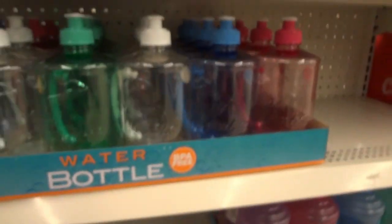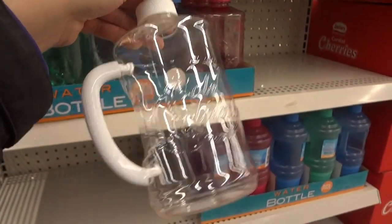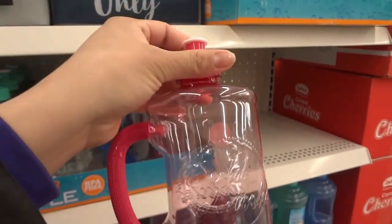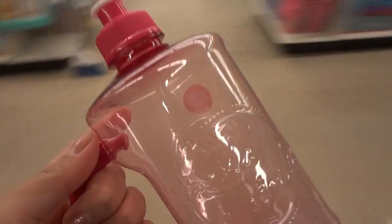They also have some pretty water bottles. Oh man, I need one of these — I need a big jug one. But since it's spring, I think I'm gonna go with the pink one. Yay! I'm gonna put that in our cart.